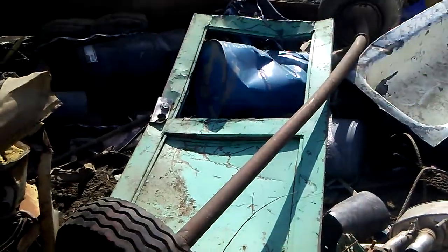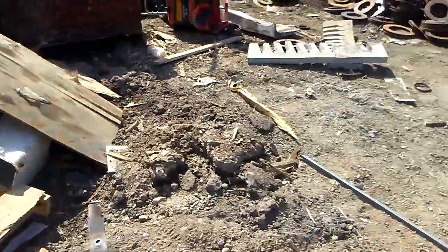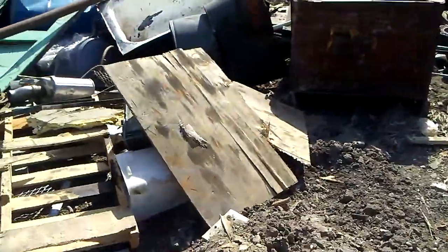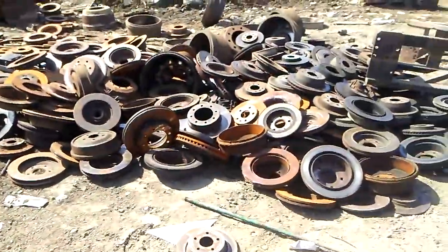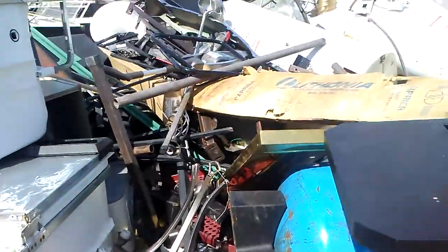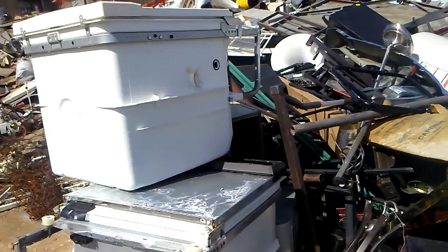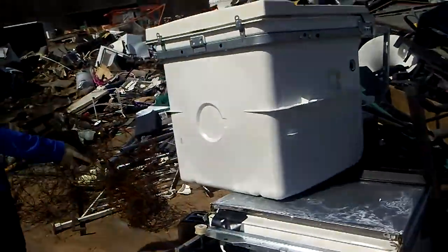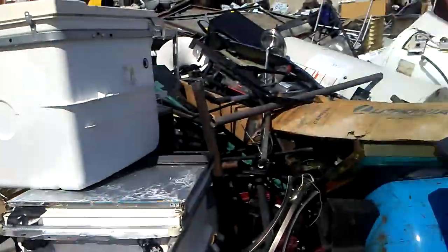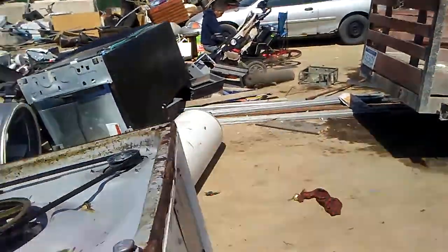That would have been a cool door if it wasn't all mangled. We're getting into the not-so-cool stuff. You gotta watch out because he's chucking stuff and I don't want him chucking stuff at you. I think that's about all we're gonna see today — we're gonna get out of here and get paid.